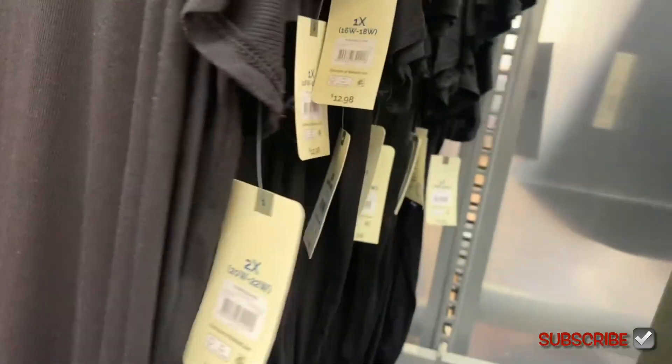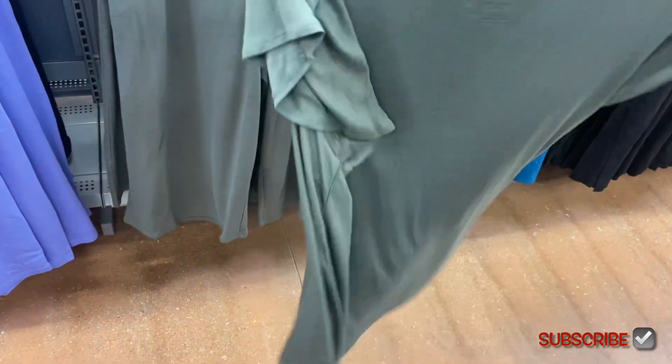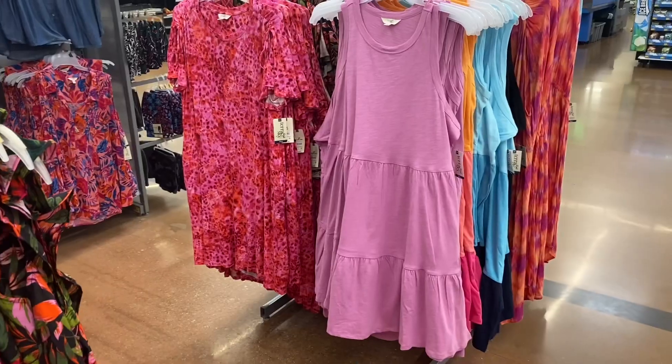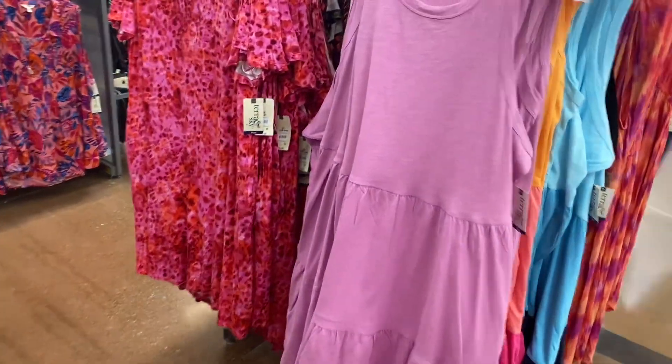These shirts are $12.98 — they're ribbed and have flutter sleeves with kind of a scoop neck. I'm only seeing three colors still: green, black, and pink. Okay, they have some new dresses here — the one on the left I showed last time, the one on the right is new.